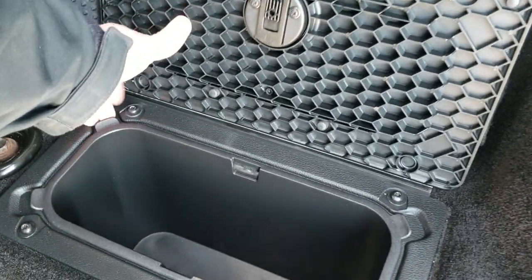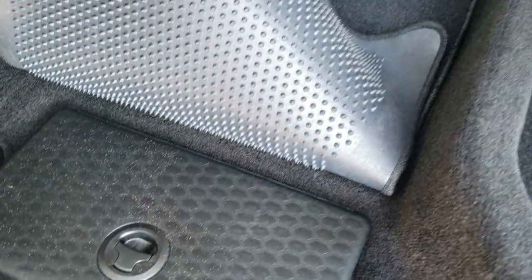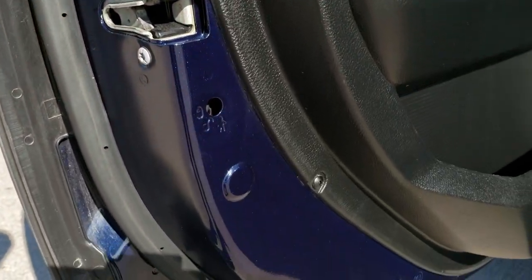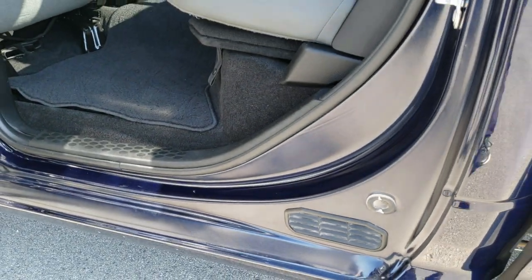Storage underneath the seats. You also get storage in the floor with two removable bins for easy cleaning — you can put ice and drinks in there, it's like you have too many coolers wherever you go. It does come with a factory floor mat back here as well. Child safety locks on the back doors. Bottom of the doors and cab all look really good.